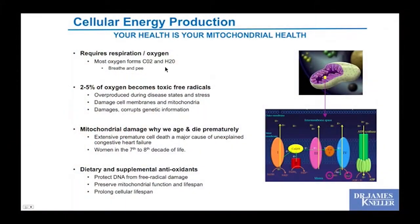Mitochondrial health requires respiration — it uses oxygen and produces carbon dioxide and water. But every cycle, 2–5% of oxygen is not efficiently used and becomes a toxic free radical. These are overproduced during disease states and stress, damaging mitochondrial DNA. Mitochondrial damage has been proposed as the real reason we age and die prematurely, and extensive premature cell death has been identified as a major cause of unexplained congestive heart failure, particularly in women in their seventh and eighth decade. There's reason throughout life to protect your mitochondria.